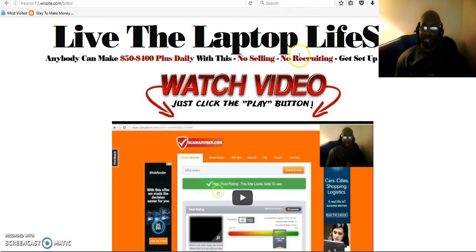You won't have to sell anything, recruit anyone, or market anything. You just need to get your account set up and you can be earning within the next 24 hours. If you're watching from YouTube, click on the link below this video and it will take you to this page right here.